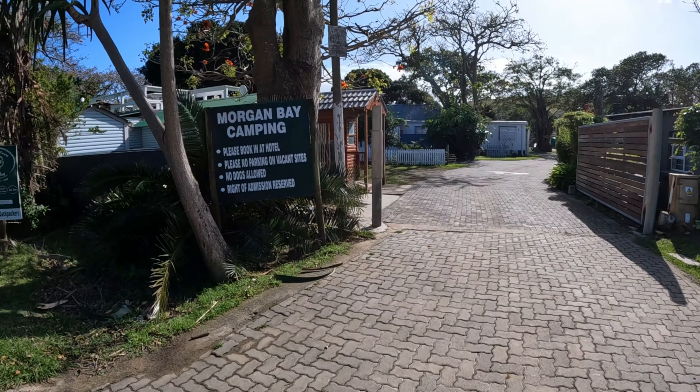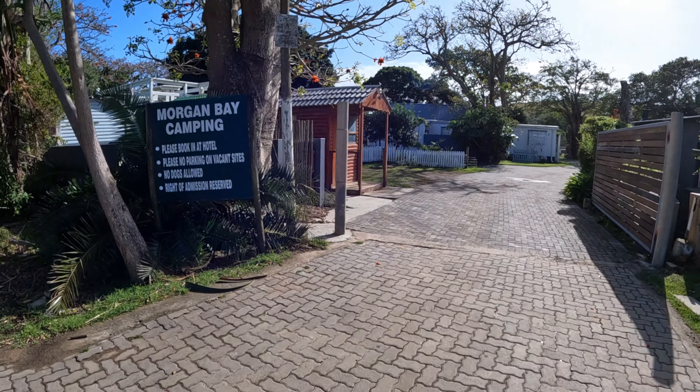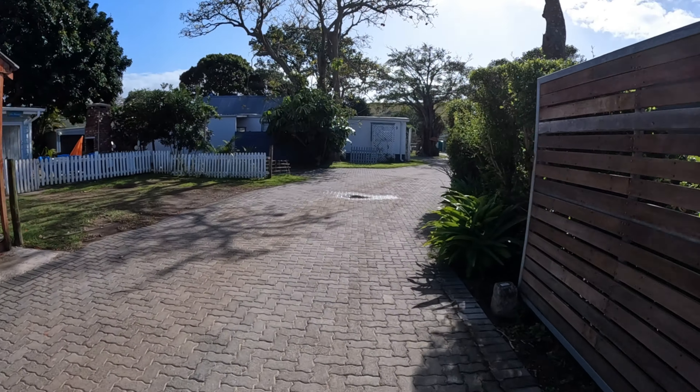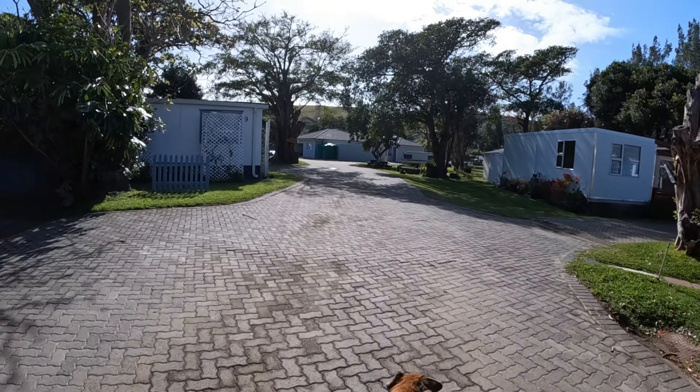Hi, we're the McCains from McCain Live. Today we're going to show you Morgan Bay Caravan Park. The sign says no dogs allowed but they are pet friendly — you just have to make prior arrangements.